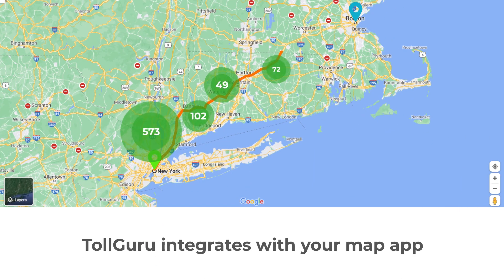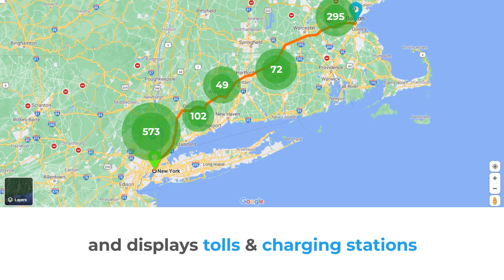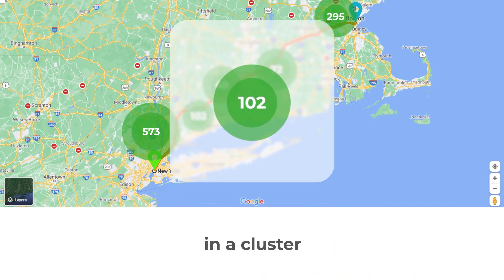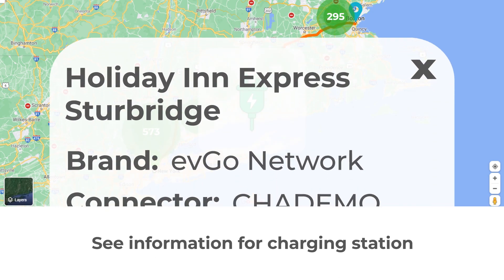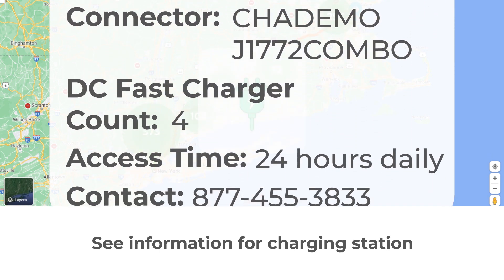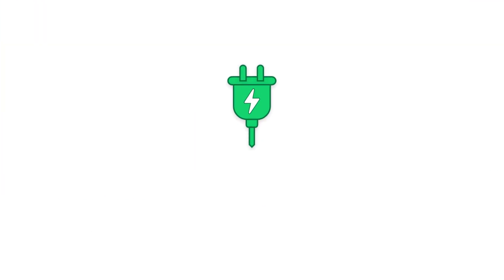TollGuru integrates with your map app and displays tolls and charging stations in a cluster format. Zoom in to see individual charging stations and get full information for each charging station.